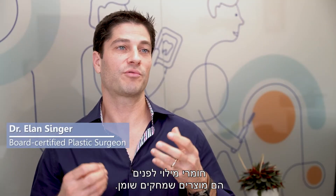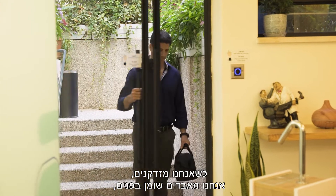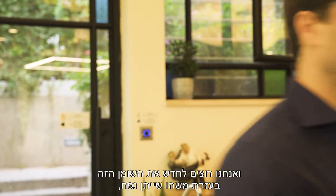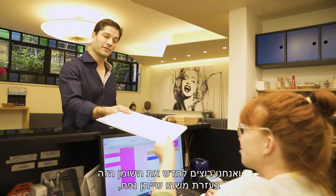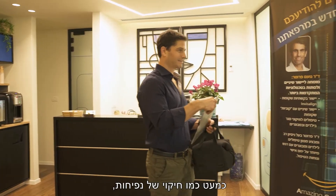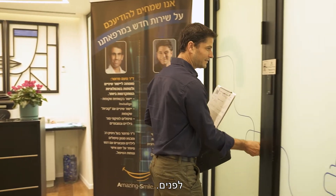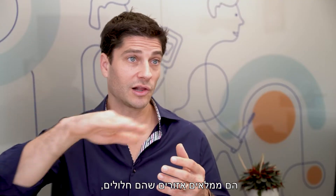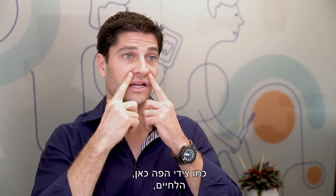Facial fillers are products that mimic fat. As we get older, we lose fat in the face, and we want to replenish that fat with something that's going to give volume — almost like an imitation of swelling to the face. They basically fill areas that are hollow, like the sides of the mouth and the cheeks.